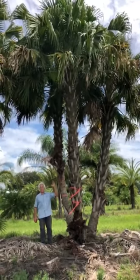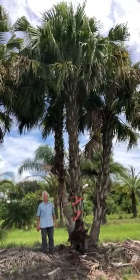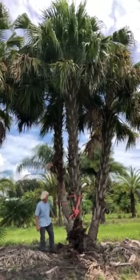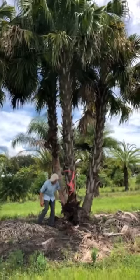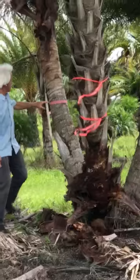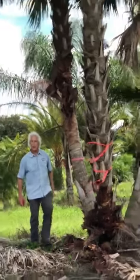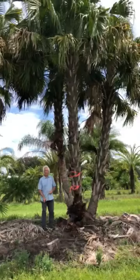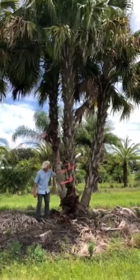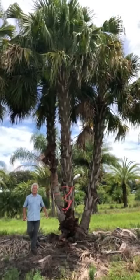A lot of palms grow fast and grow past the point of usefulness — that's not going to happen with the Chinese fan palm because they grow slow. Number two is this trunk right here; you can see it's kind of a stripe on the trunk. You can see over here where the stripes are more prominent, and that's a characteristic of any palm in the Livistona family.